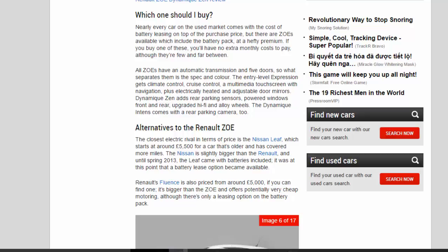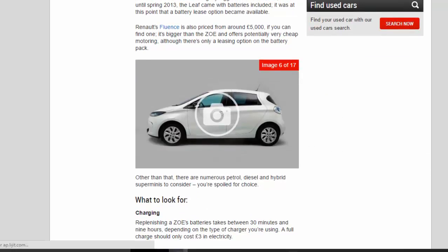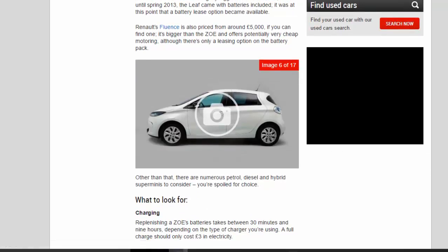The closest electric rival in terms of price is the Nissan LEAF, which starts at around £5,500 for a car that's older and has covered more miles. The Nissan is slightly bigger than the Renault, and until spring 2013 the LEAF came with batteries included, at which point a battery lease option became available. Renault's Fluence is also priced from around £5,000 — if you can find one, it's bigger than the Zoe and offers potentially very cheap motoring, although there's only a leasing option on the battery pack. Other than that, there are numerous petrol, diesel and hybrid super-minis to consider.